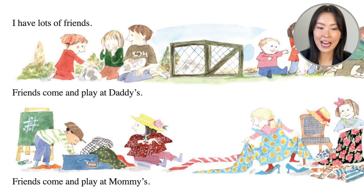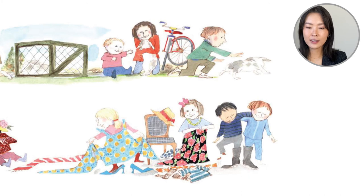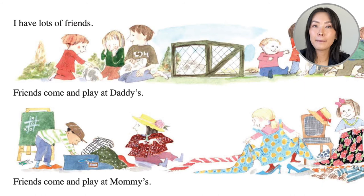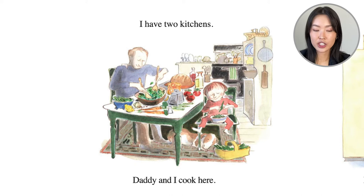I have lots of friends, Alex says. Friends come and play at daddy's. Oh my goodness, it looks like daddy also has bunnies — so furry with their floppy ears. But uh-oh, boing boing, one is going to hop away! Friends come and play at mommy's too. Over here they're playing connect three with the chalkboard, walking around in heels, sharing boots, and they're in costumes playing dress up.